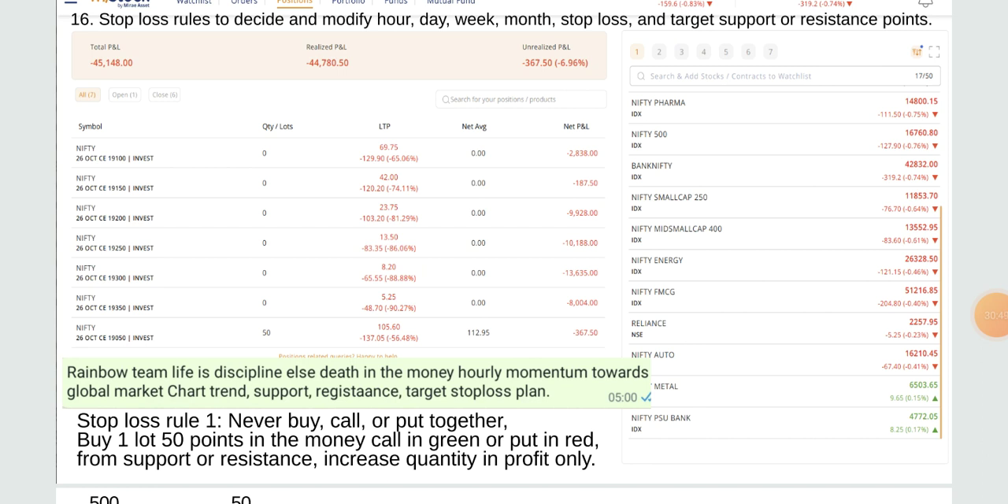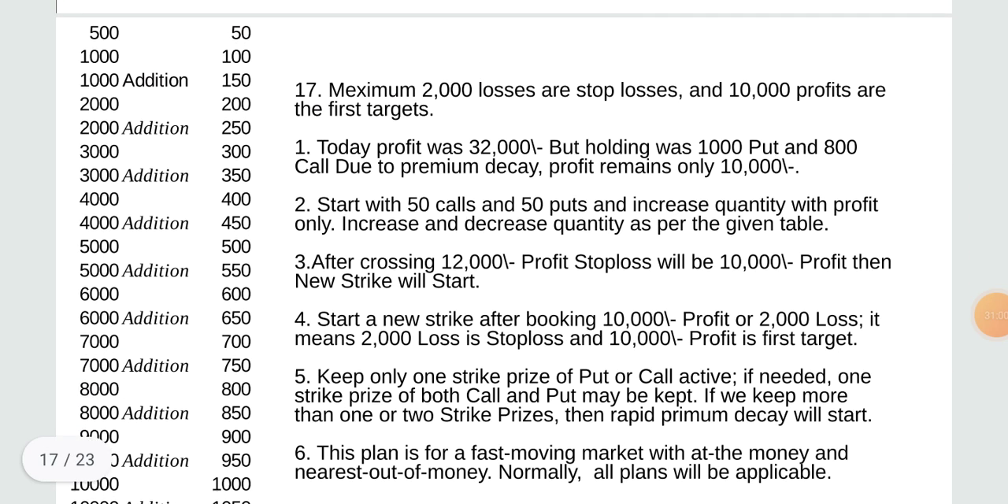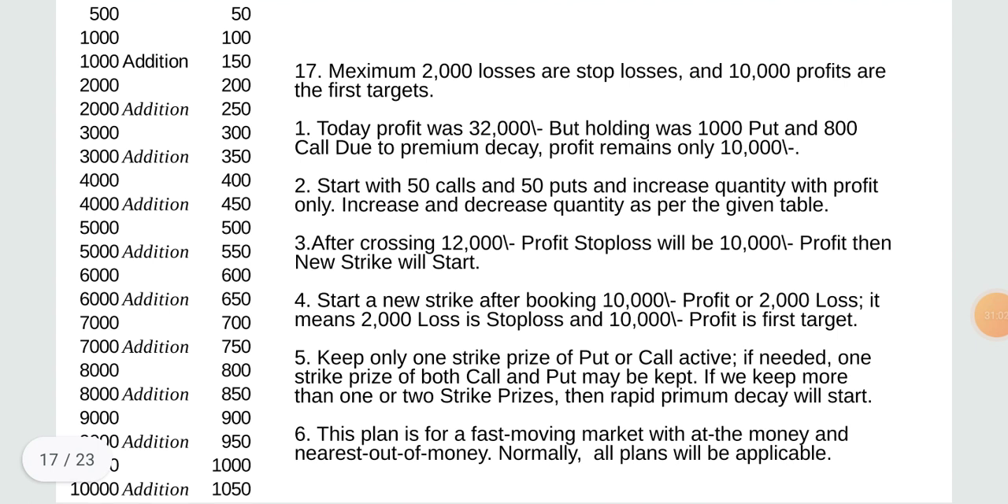Stop loss rules: never buy call or put together. Buy one lot of 50 points in the money call in green or put in red from support. Increase your quantity in profit only. Stop loss quantity table: at 500 loss — 50 quantity; at 1,000 loss — 100; at 100 plus loss — 150; at 2,000 plus loss — 200; at 2,200 loss — 200; at 2,000 plus loss — 250; at 3,300 loss — 300; at 3,000 plus loss — 350; at 4,400 and so on.